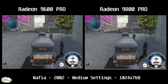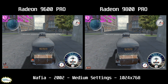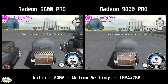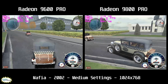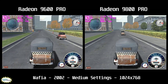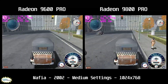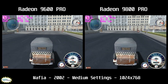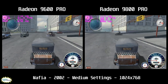Enough jibber jabber, let's go to the games. First up is Mafia — one of my favorite games. I believe this was one of the first successful GTA 3 clones, released in 2002. It takes place in the fictional city of Lost Haven in the 1930s, where you embark on a mob plot as a soldier and work your way through the ranks. The game stays mostly between 30 and 40 fps on the 9600 Pro and between 50 and 60 fps on the 9800 Pro.